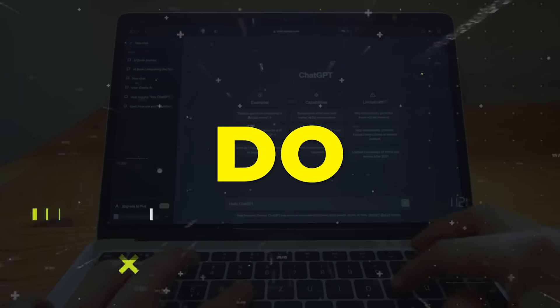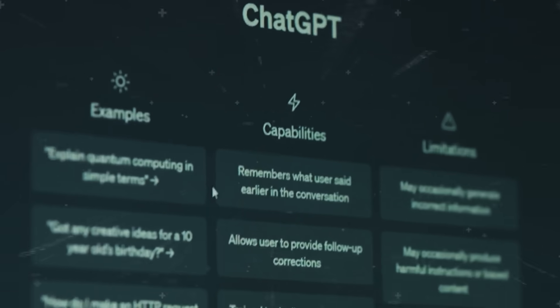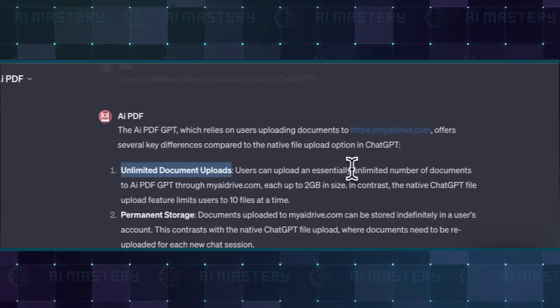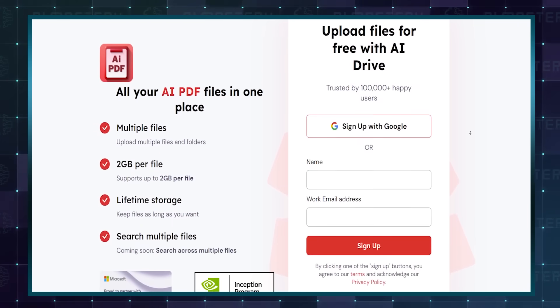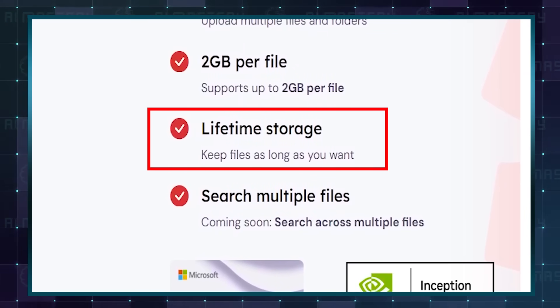You might be thinking, doesn't ChatGPT already do this? True, ChatGPT does have this feature and there are other plugins too. But here's where AIPDF stands out — it allows unlimited document uploads, breaking free from ChatGPT's 10-file limit. Plus, it offers convenient storage on their website, meaning you won't have to upload the same document over and over again.